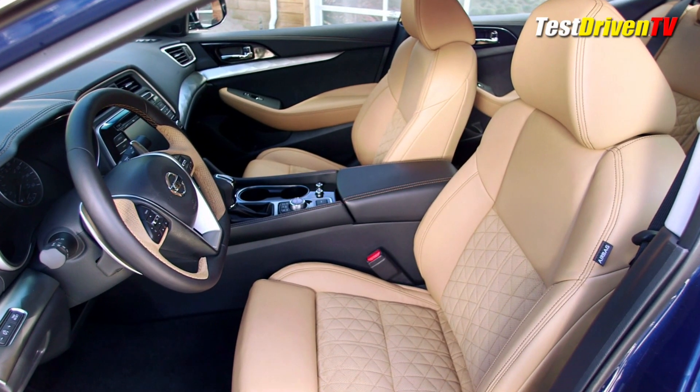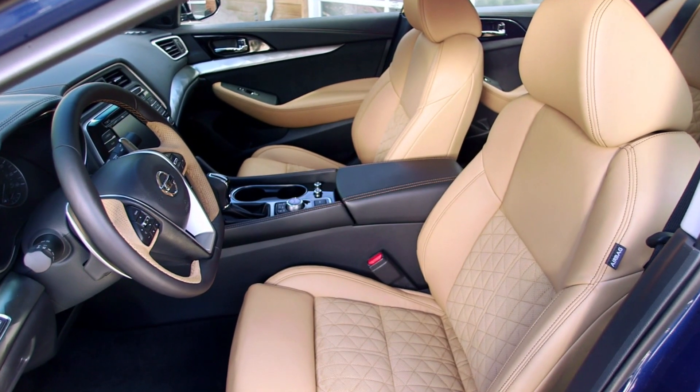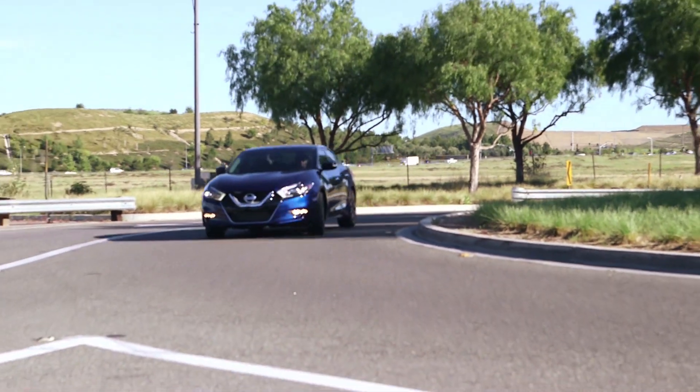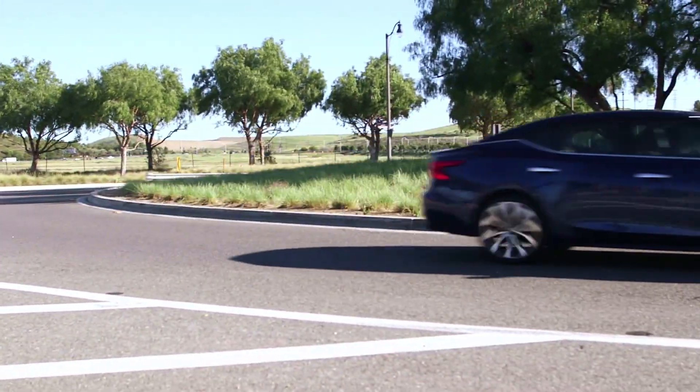Like almost all new cars this year, driver assistance features are the new hotness. It'll feature virtually all of the stuff, including forward collision warning and braking, rear cross-traffic alert, and blind spot warnings, just to name a few.